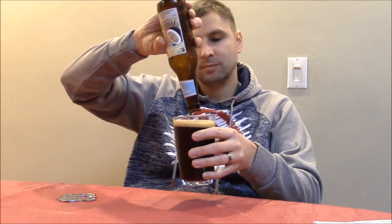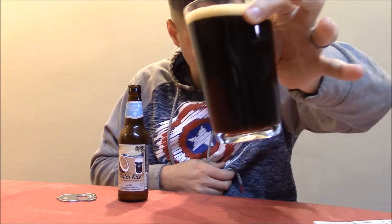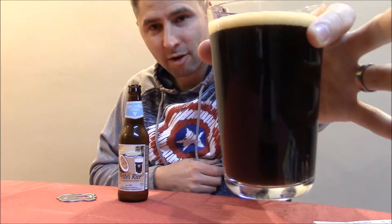Right off the bat upon opening it, you get a whiff of coconut, which is really cool. That toasted coconut odor is amazing. You can taste toasted coconut, and it's a really dark color — I would say almost black, a dark brown almost black — and you get that toasted coconut odor.